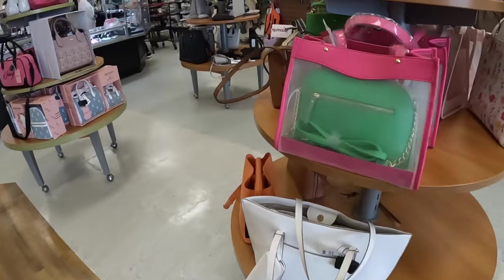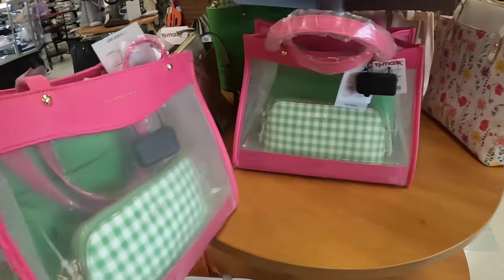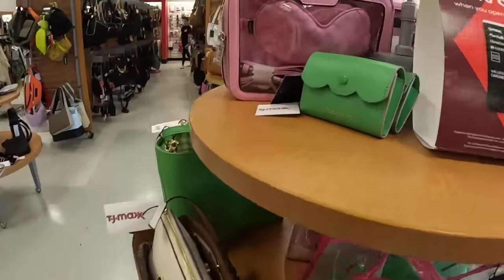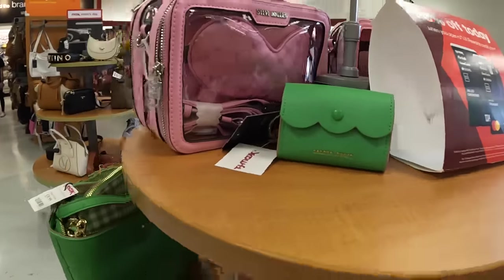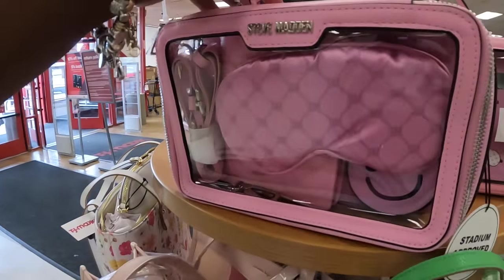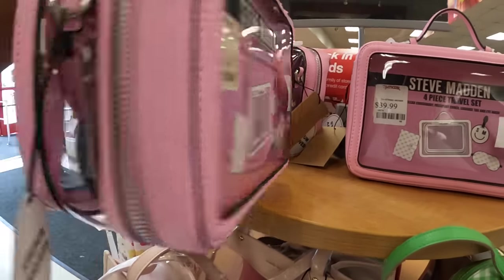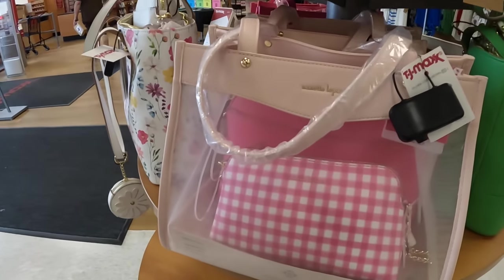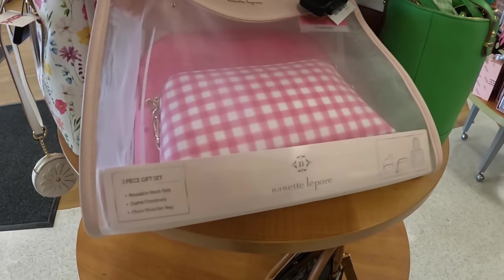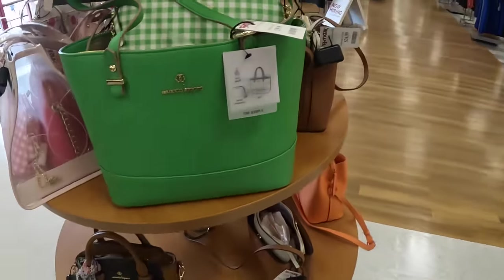Right over here they have the Nanette Lepore sets — these are $40. This is a cute Nanette Lepore wallet for $10. They still have the four-piece Steve Madden sets for $40: clear crossbody, passport cover, luggage tag, and an eye mask. I like this color combo of the Nanette Lepore. They also have reusable mesh totes, dome crossbody, and chain shoulder bag — and they have this one in green too.